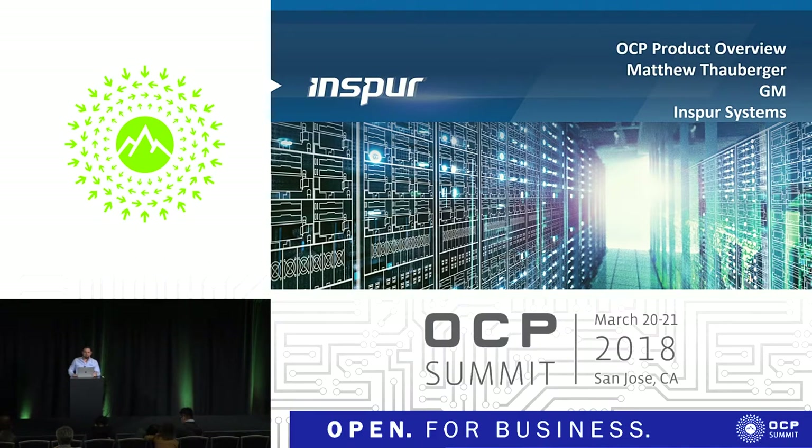Good afternoon everybody. Thank you again for joining our presentation. My name is Matt Thauberger. I'm the general manager with Inspur Systems. We also have Yanis Ping, who heads up our product marketing team, to answer any questions you may have.